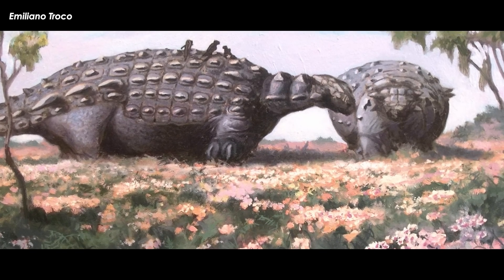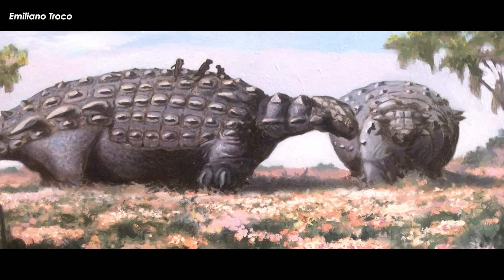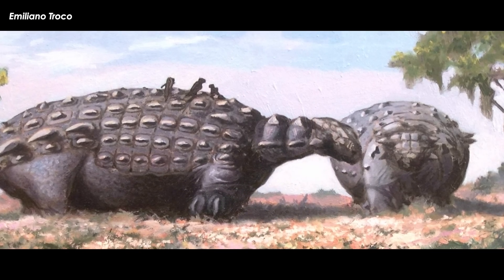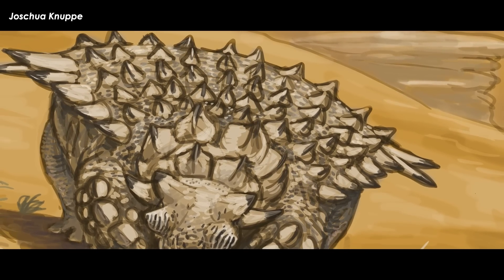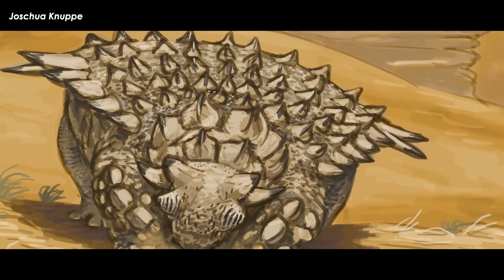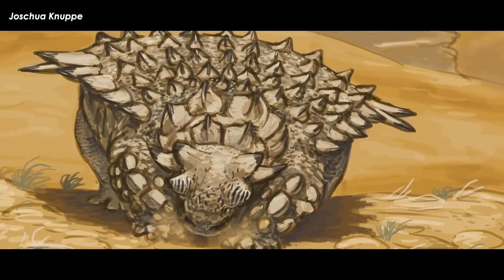Paleontologist, paleoartist, and friend of the show Dr. Mark Witton posted his thoughts on this discovery. The research isn't particularly in-depth enough to attach a real sound to the larynx of Pinacosaurus. So, unlike the Parasaurolophus tube experiment, we may not really know the exact sounds these possibly noisy pineapple war pigs made.